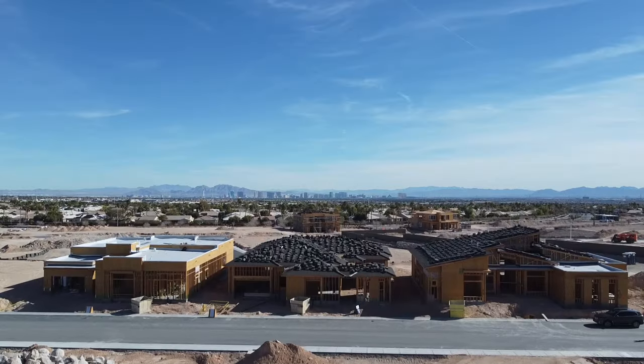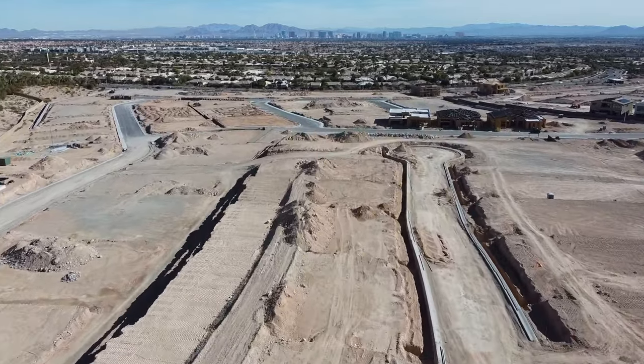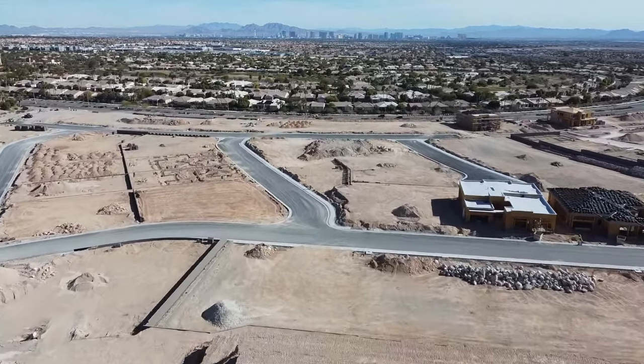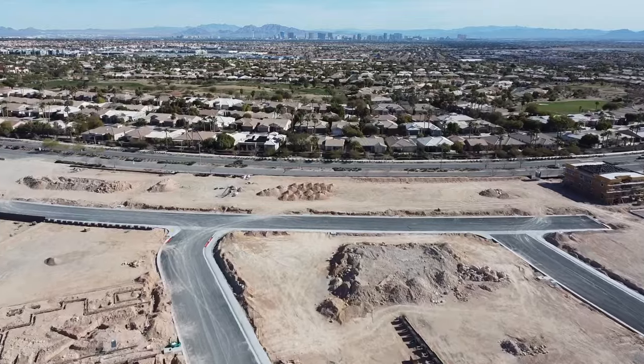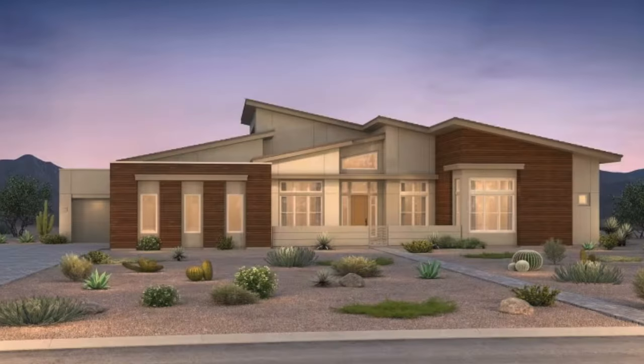The last Pulte home collection is The Point at Ascension. The Point will offer four unique single-story home designs ranging in size from 3,475 to 4,006 square feet with three to four bedrooms, three-and-a-half to four-and-a-half bathrooms, and three-car garages. Prices will be starting above $1.5 million. The floor plans are the Royalty, Dignitary, King's Gate, and Luminary — these are monster single-story homes. They had a few of these at Reverence community in Summerlin.